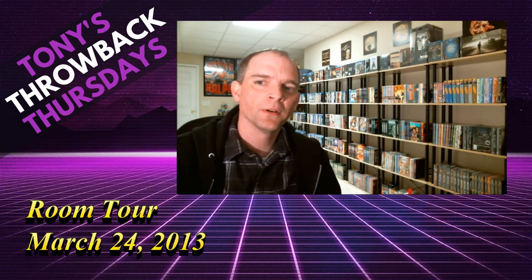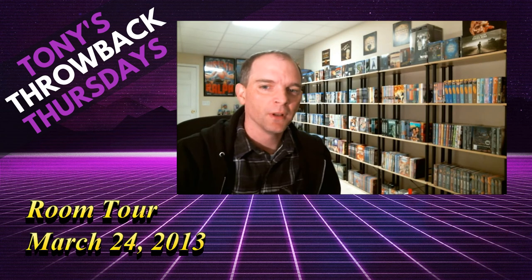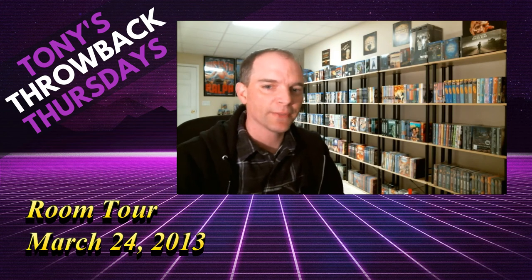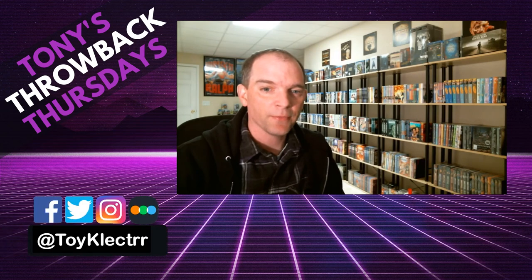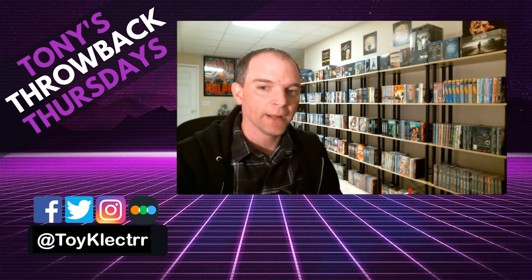Hey, Tony the toy collector here. I've had some requests from people who would like to see my collection a little bit closer up, so I thought I would take this opportunity to show you what all I've got and how I've got the room set up. Recently I've been having to stack my newest items on a shelf because I kind of ran out of space, as you can see behind me.